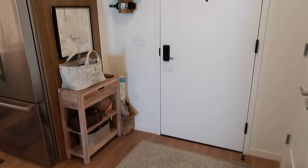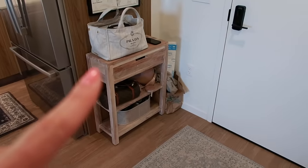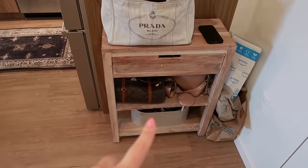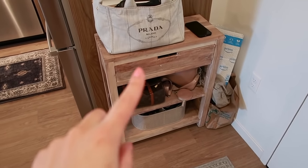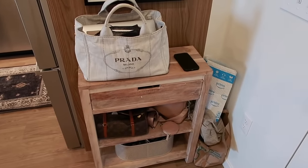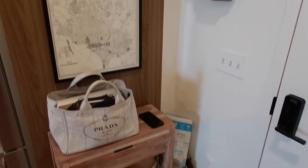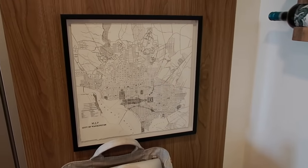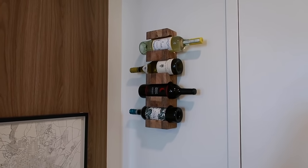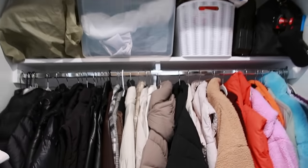Starting off, we have our little entryway area next to the front door. This rug is from Ross, and then we have this little entryway table which came from TJ Maxx. It just holds some extra cords and chargers, some of my handbags — this is honestly just a catch-all junk drawer — and then my work bag typically stays on top. Above it we have this little map of Washington DC that I got at HomeGoods, and then on the wall we have this wine rack from Urban Outfitters.